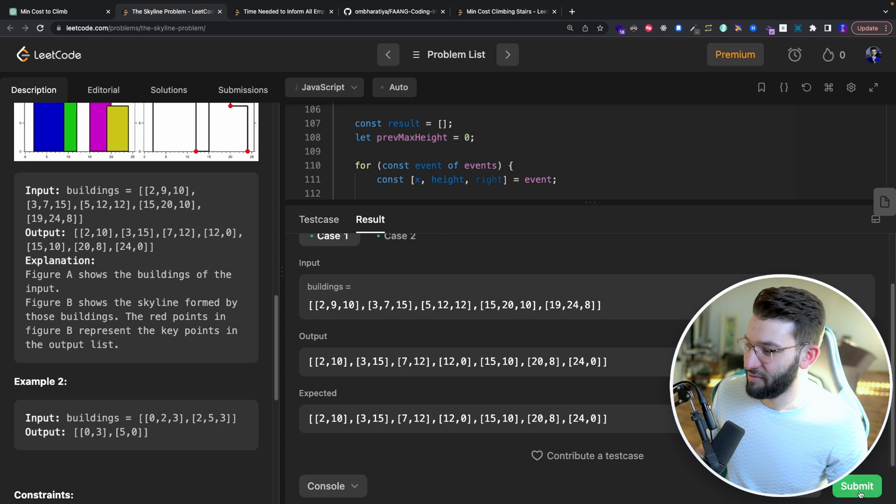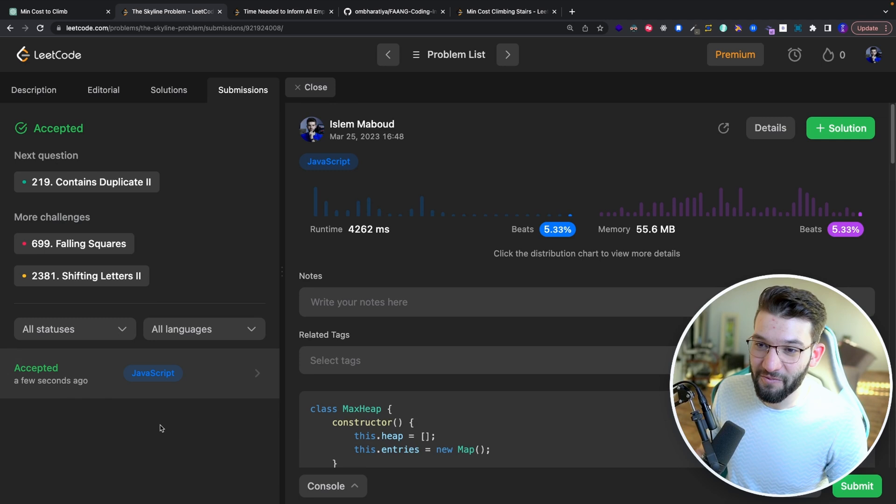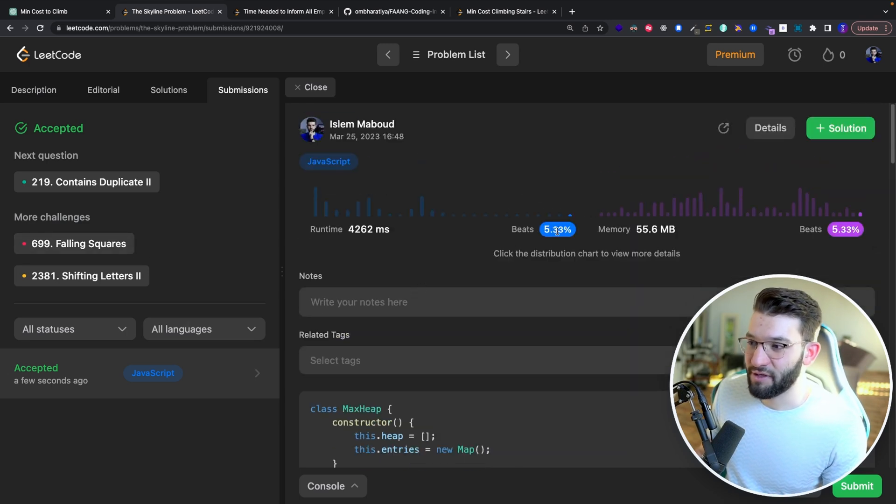After three rounds of back-and-forth with GPT-4, the Skyline solution was accepted on LeetCode. However, the runtime only beats 5% of other submissions, and memory also only beats 5%. So while GPT-4 produced a working solution after a few tries, it's not nearly as efficient as you'd want or anticipate.